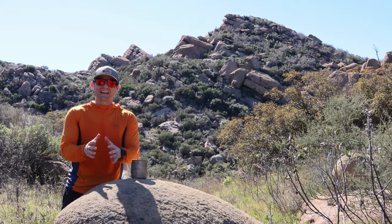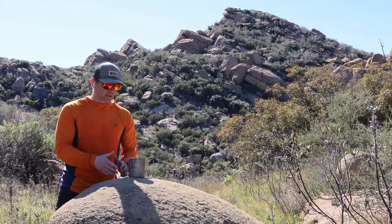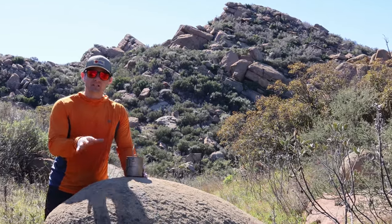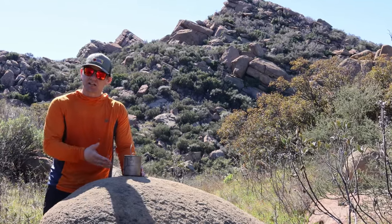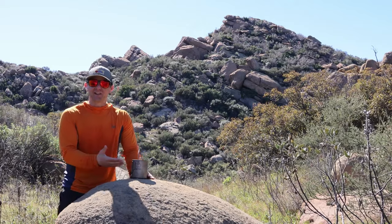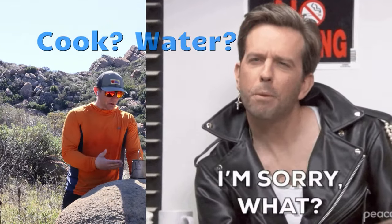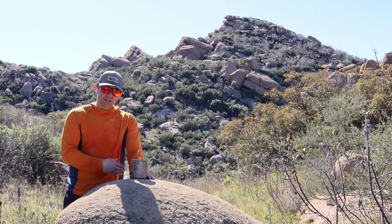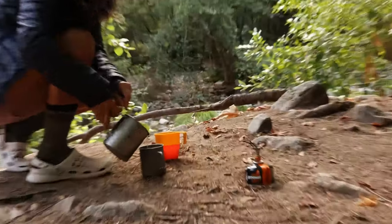All right guys, today the first budget-friendly piece of gear I want to go over is the Gritter Titanium Cook Pot. Now keep in mind, just because it's budget friendly does not mean it's cheaply made at all. I've used this thing on numerous trips and I love it. It's perfect for boiling water, and you can also use it as a cup for coffee or tea. I love the additional handle up top and the two side handles that pop out.